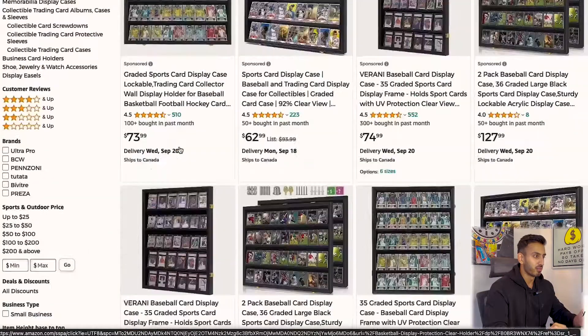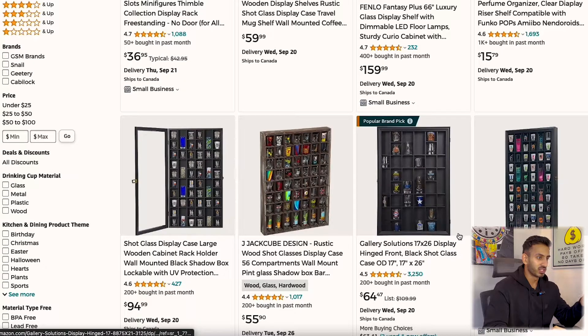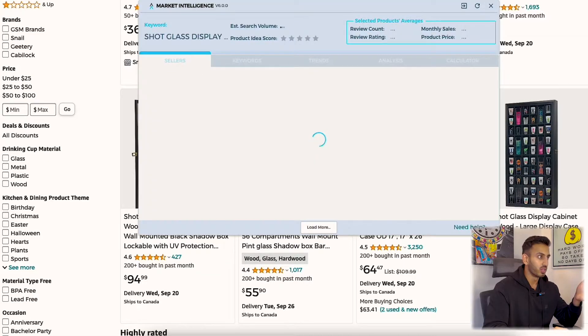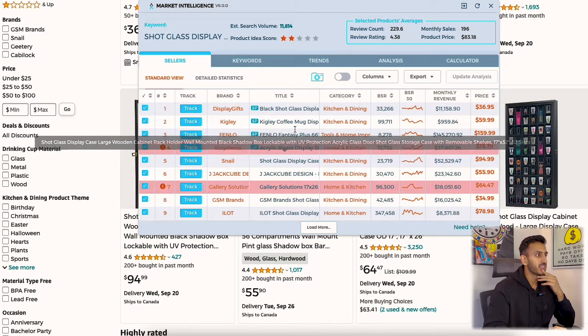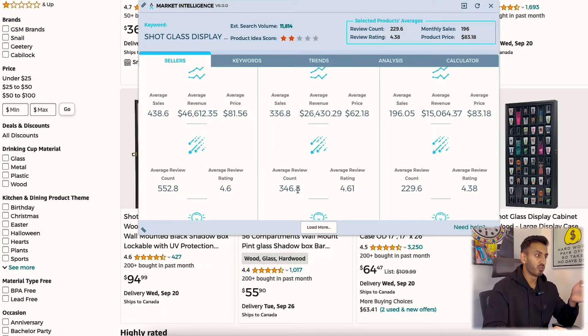The next product idea I think is equally as good, if not better. I was still thinking about what other kinds of cases are there, and I thought of a shot glass display case. When people go traveling, some people like to collect shot glasses and you can frame them when you get home. It's a super niche thing I didn't even know about until I stumbled upon it. The numbers are really good. Clicking the Viral Launch Chrome extension: 11,000 searches a month for shot glass display case. Detailed stats show $26,000 average top 10 revenue with an average review count of 346.